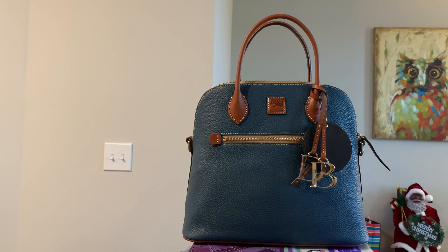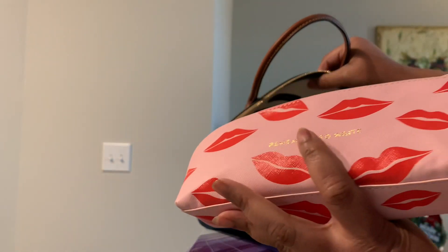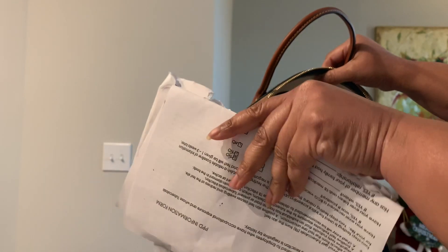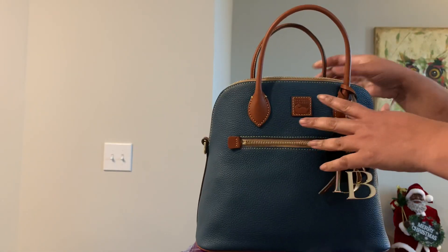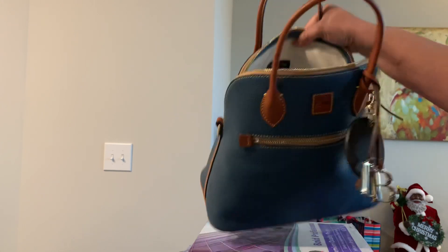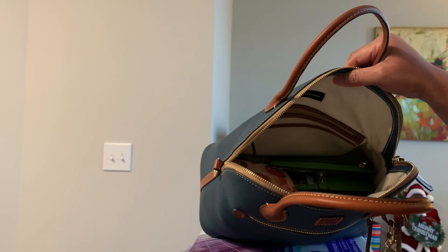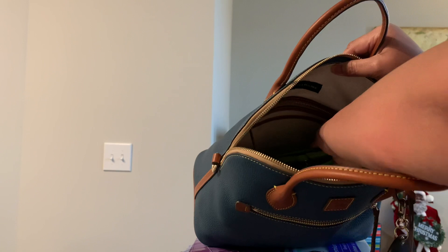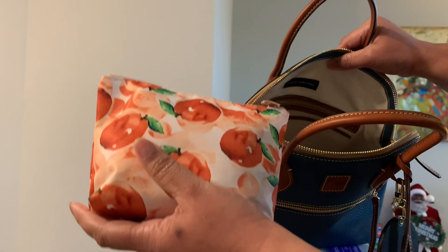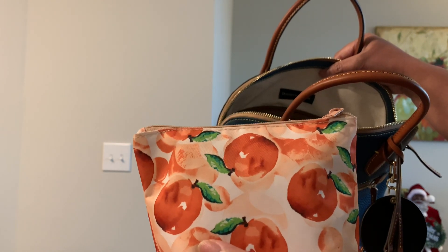Let me show you what's in the bag. Here I have my Kate Spade pencil case, some mail I need to tend to, my germ wipes — Bye-Bye Germ sanitizing wipes, I get those from Walgreens — a mask, and I keep my change in here, I believe I got this from the dollar store. My Kate Spade wallet, my tech pouch — I keep all my chargers, my earbuds, my charger for my Apple Watch, and I keep my Apple Watch in here as well.